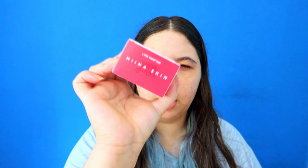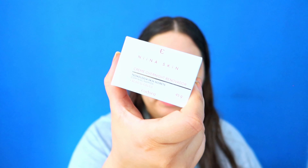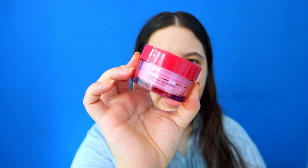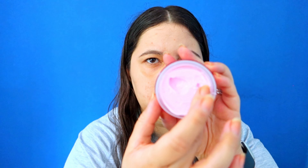Now all the products are gonna be from Nina Skin, so these are skincare products. This one is the overnight repair cream — it has the Skin Secrets technology with niacinamide and glycolic acid. The packaging is really pretty pink, feels very luxurious. The whole Nina Secrets products are in this pink and gold — very fancy. And this is the cream, and it's very, very thick.